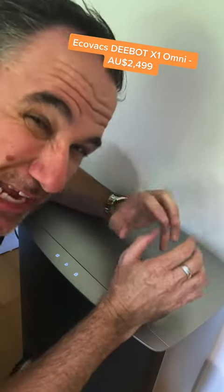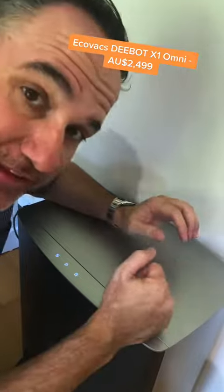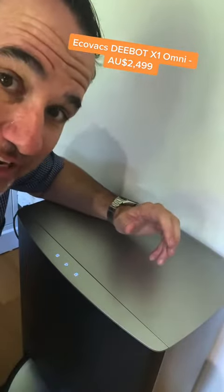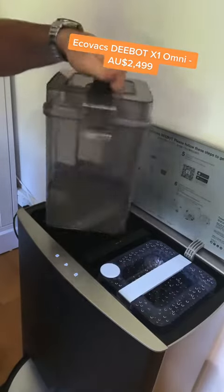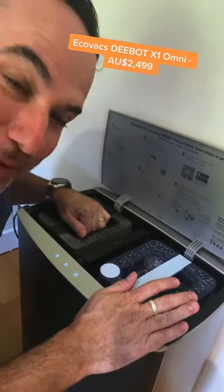So this is a robot vacuum that can literally go out every day without you ever touching it. When it comes back to base it empties itself out so that it's not got any debris in it. And up here, clean water ready to be added into the vacuum — and look at this filthy water that's come from cleaning those mopping pads.